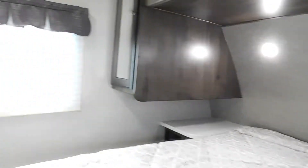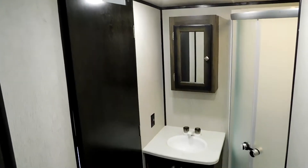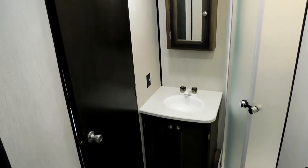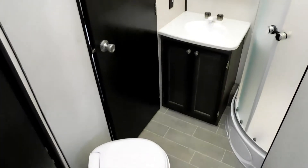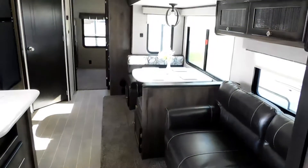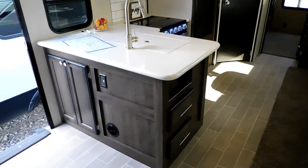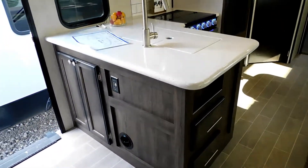LED reading lights and the entrance to the bathroom with the flush toilet — this one's attached to the bedroom. Huge power slide-out, and you've got a full kitchen with tons of storage.